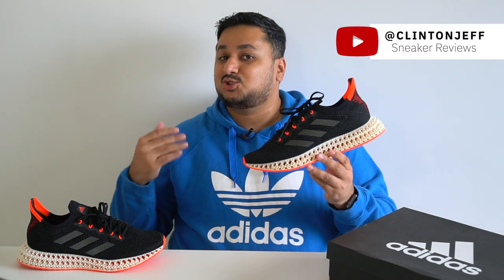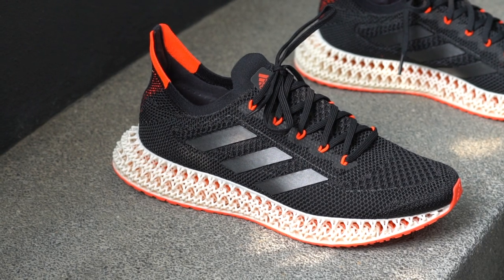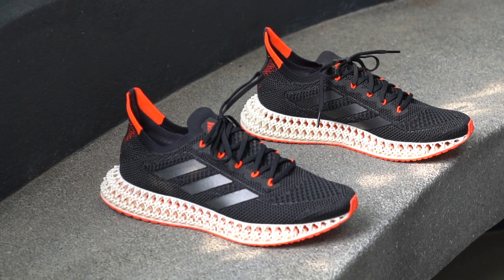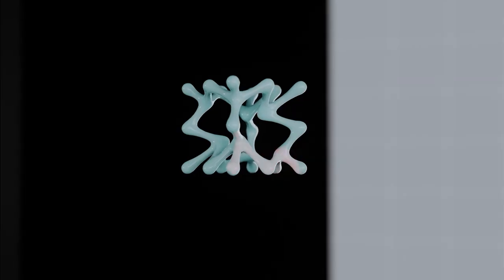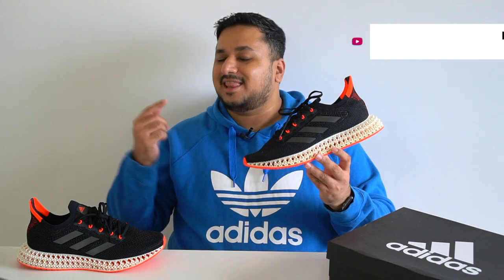Hey guys, this is Clinton Jeff, and today I'm super excited because we're checking out the next evolution in the Adidas 4D midsole with the brand new Adidas 4D Forward, or Adidas 4D FWD to be official. This shoe represents a huge step for Adidas in positioning their 4D midsole as made for runners, and there's a lot to like about this shoe. Let's check it out.